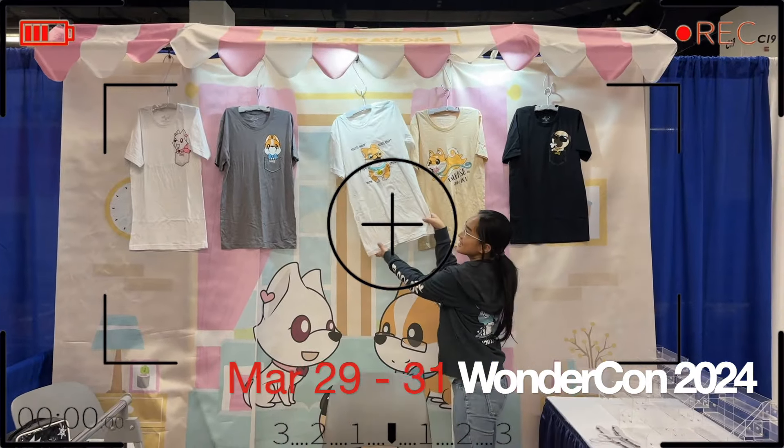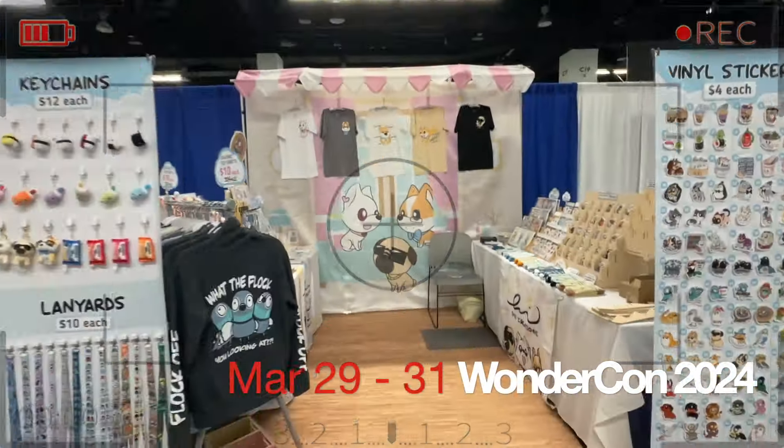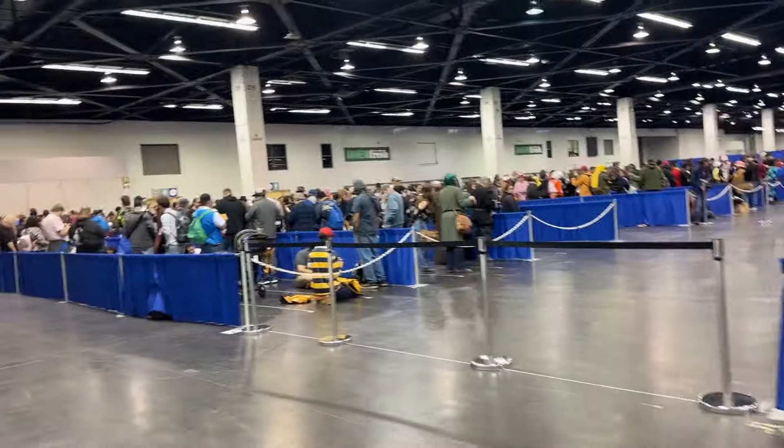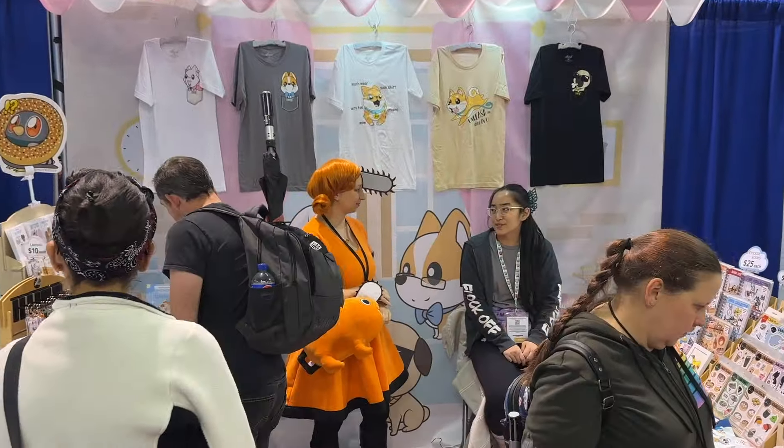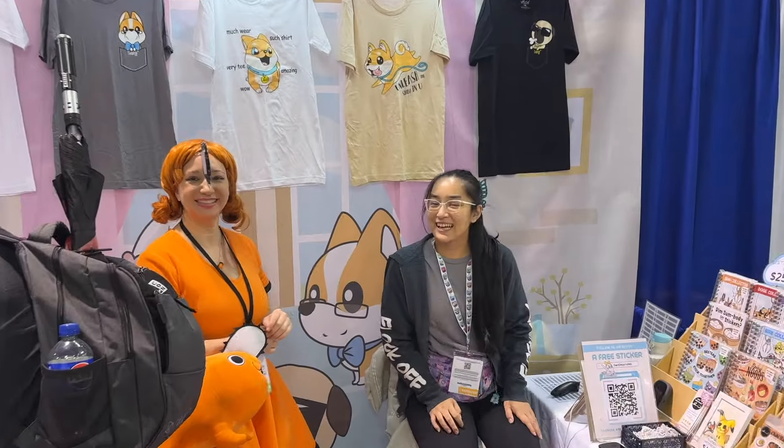Welcome to another Emmy Creations Artist Alley Exhibitor Vlog. This time we are going to WonderCon 2024, which happened on March 29th to the 31st at the Anaheim Convention Center.